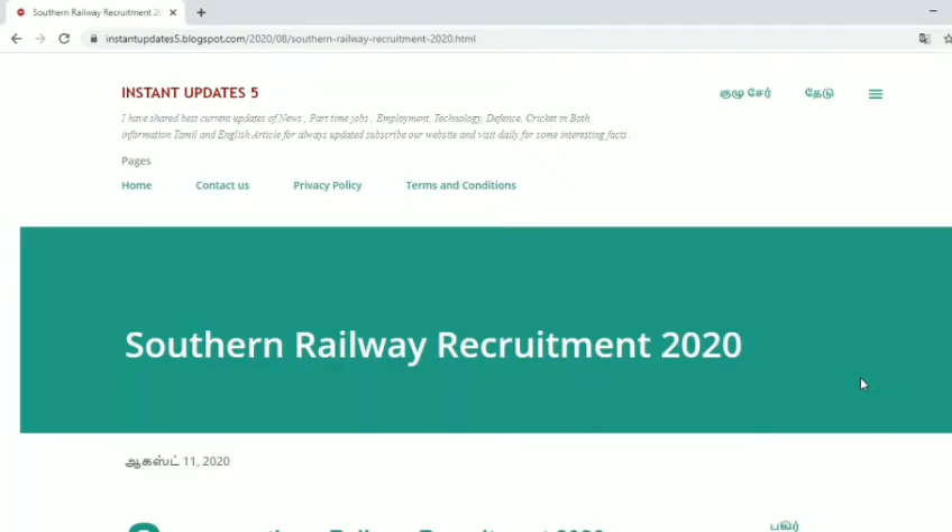Hello friends, we have a central government job vacancy in my department Southern Railway. There is a requirement for the 2020 vacancy.